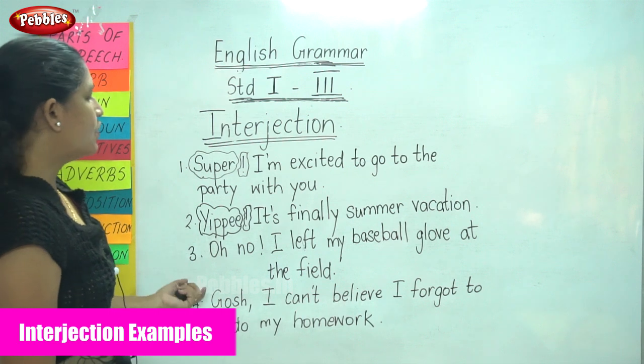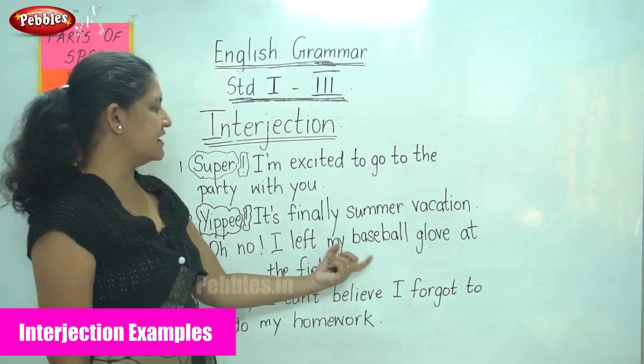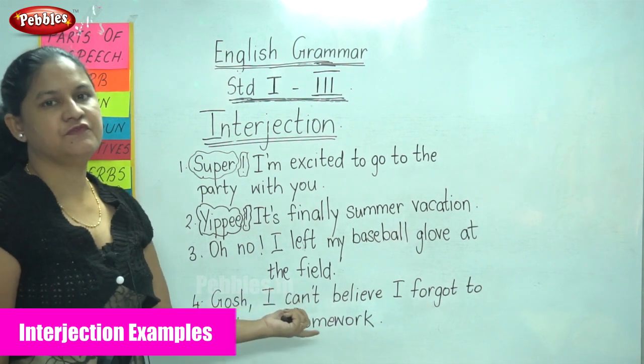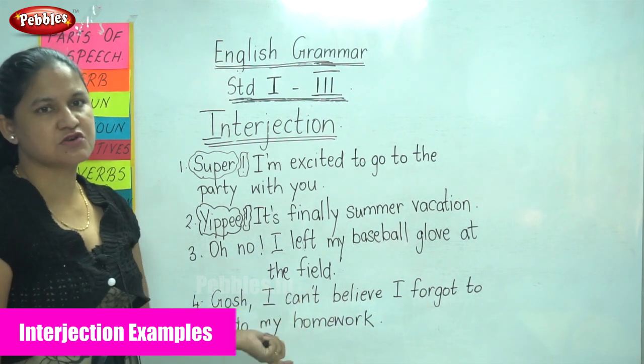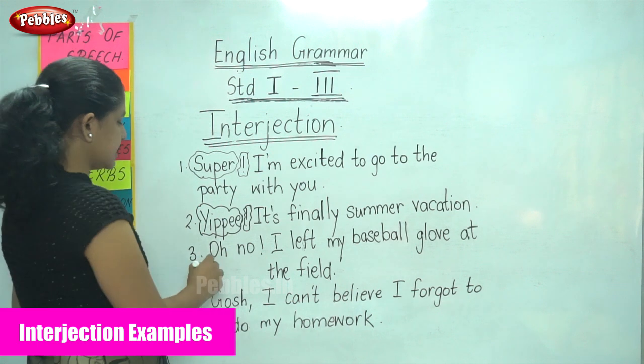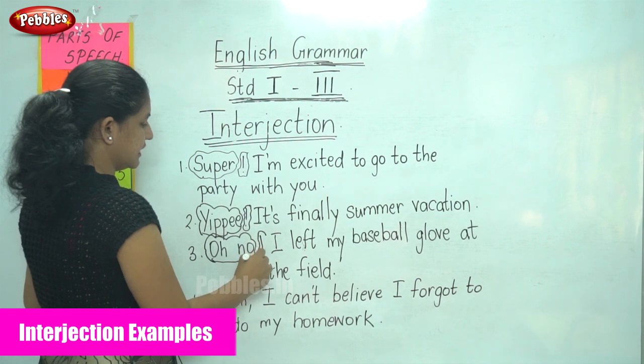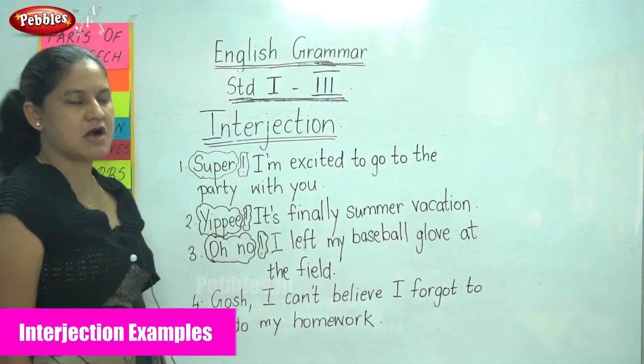The next example is: 'Oh no! I left my baseball glove at the field.' Again, the emotion is very strong. The interjection 'oh no' is used and it is followed by an exclamatory mark.